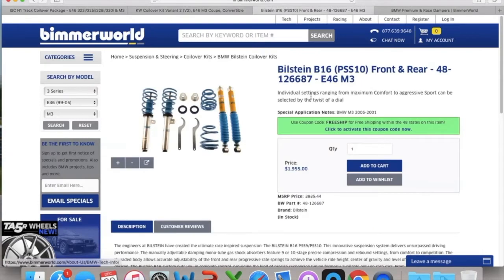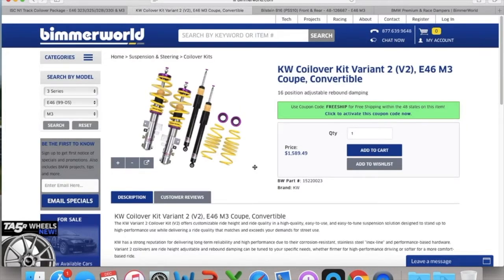Then I looked at the Bilstein B-16s, priced at $2,000 US on that day — probably a solid entry coilover, but quite pricey. On the site, they also have the KWV-2s. I moved away from these because the price is expensive, there were a couple of things I wasn't sure about in terms of their construction, and it's also not a linear spring rate. I was looking for a linear spring rate.